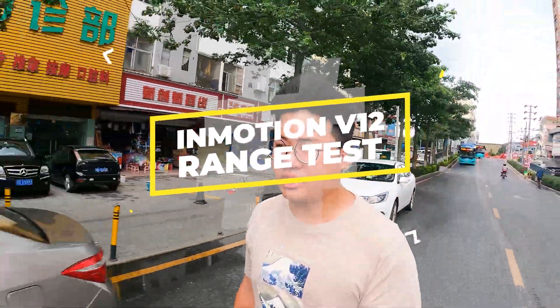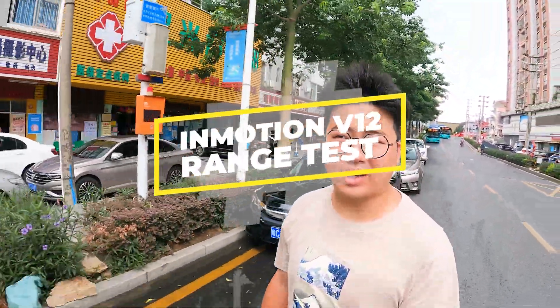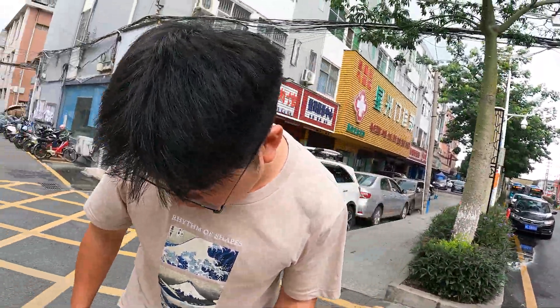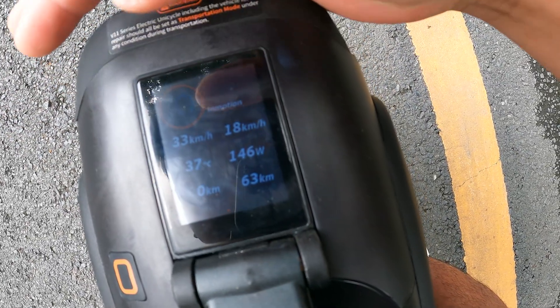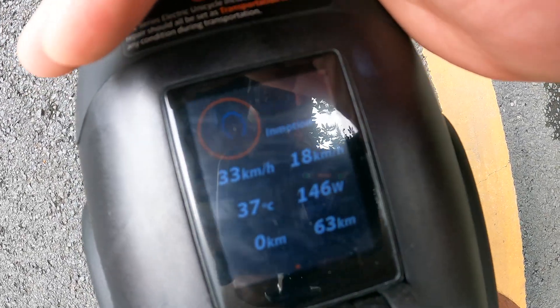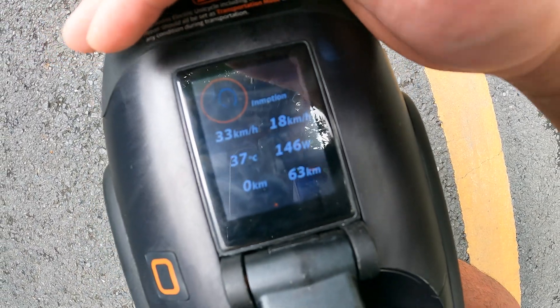I'm on the V12 and I'm going to do a range test. Before I do, I want to show you guys, just to give you that peace of mind that I am on 100%. Sorry for the glare. Max speed, average speed, total mileage: 63 kilometers.